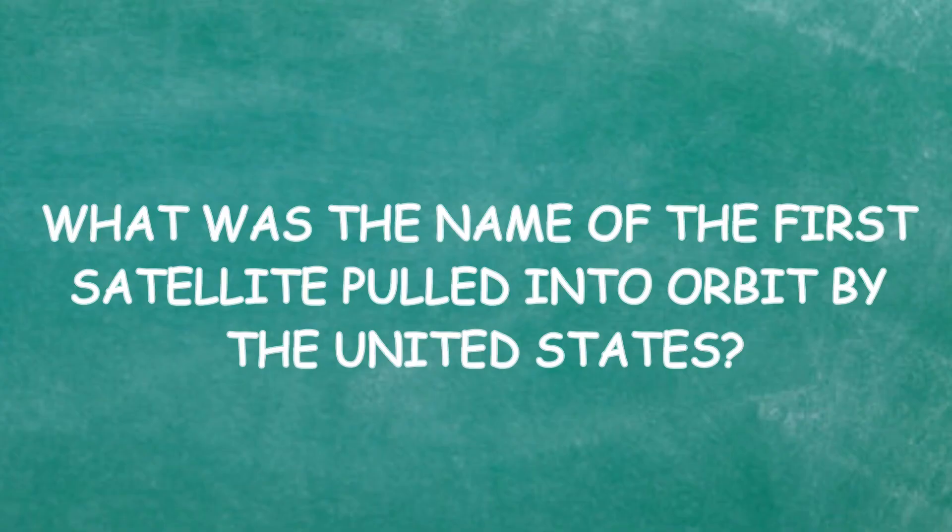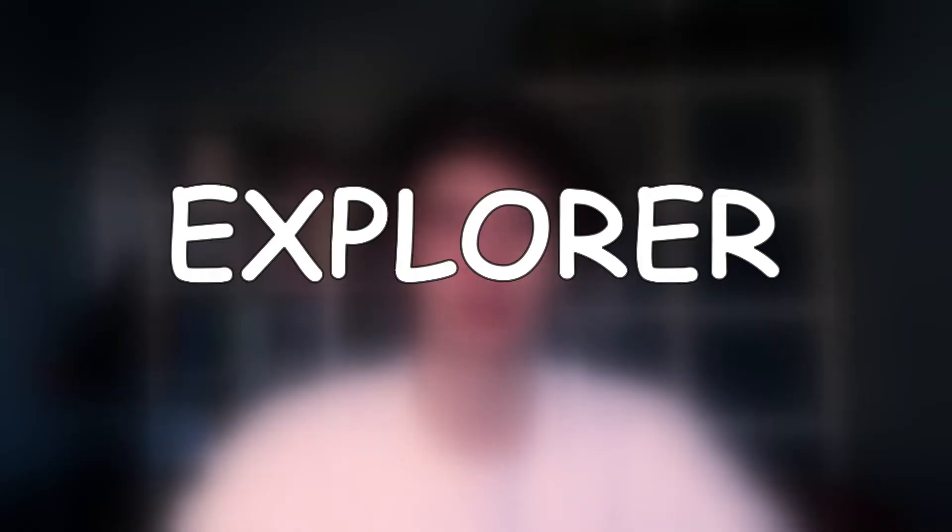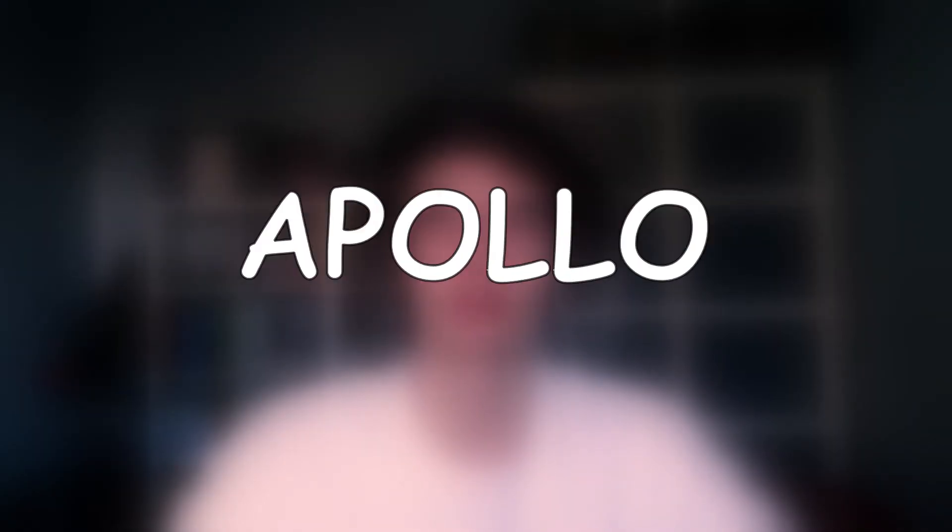What was the name of the first satellite put into orbit by the United States? Explorer, Titan, Mercury, or Apollo? I think it's Explorer or Apollo. I'll say Apollo. God damn it! Oh my god. Yikes.